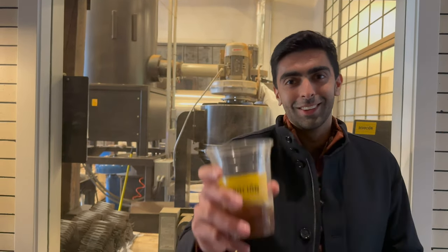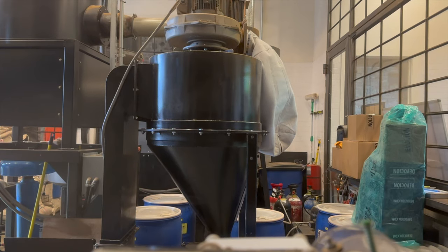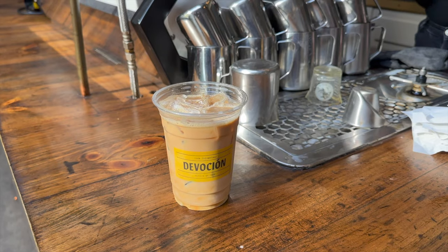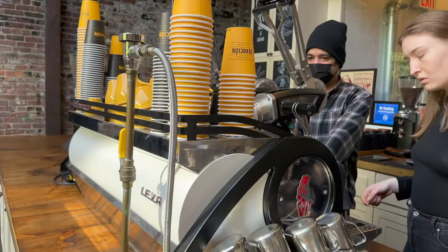The coffee at Devocion is sourced from Colombia and roasted right here in Brooklyn, New York. Devocion is my favorite spot to work from in New York City and it's number one on my list for a reason — it checks off all the criteria boxes with flying colors.